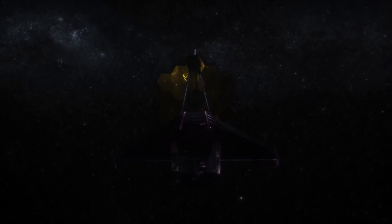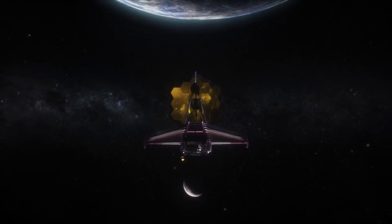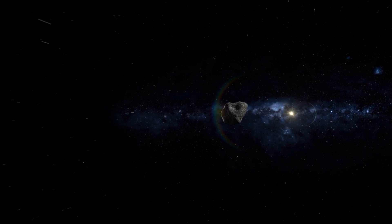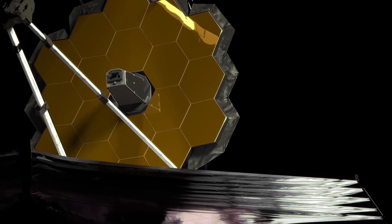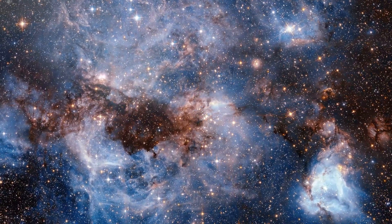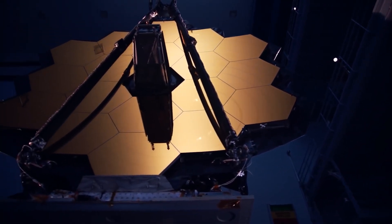One of the most exciting things about the James Webb Space Telescope is that we don't yet know all the discoveries it will make. It's like opening a present on Christmas morning — but instead of finding socks or a tie, you discover a new planet or a mysterious object in deep space. So stay tuned, space enthusiasts. With the James Webb Space Telescope in operation, there are sure to be many more exciting discoveries to come. We're only scratching the surface of what we can learn about the universe, and Webb is helping us push the boundaries of our knowledge even further.